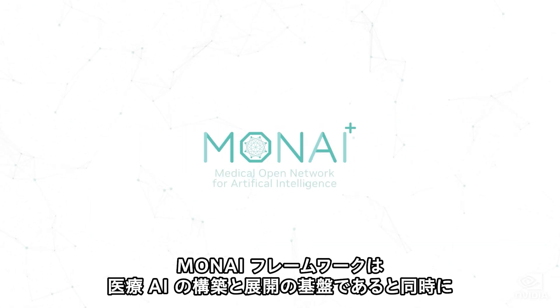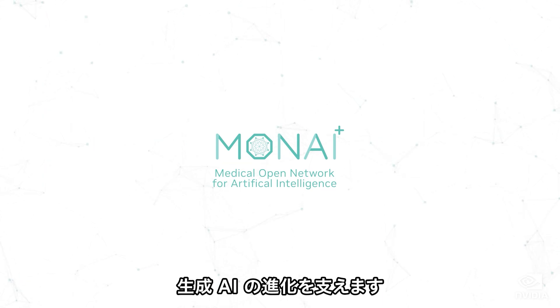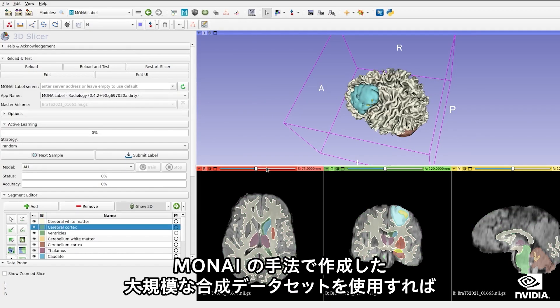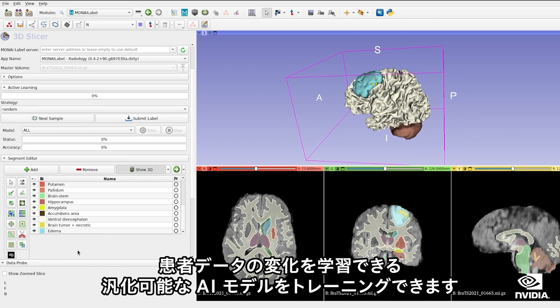Moni, a framework for building and deploying medical AI, is also advancing generative AI with methods to create large synthetic datasets for training generalizable AI models that can learn from evolving patient data while preserving patient privacy.